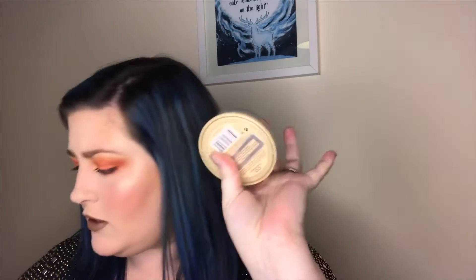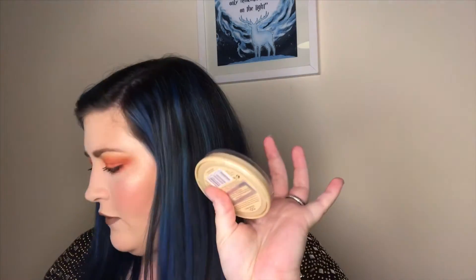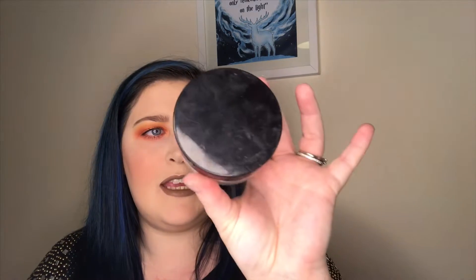The Rimmel Stay Matte Powder is something I tend to use most days, but Rimmel products are not cruelty free, so this is not a cruelty free product — it's the one out of the group that isn't. The next product is the Illamasqua Loose Powder. Illamasqua is against animal testing, so they are a cruelty free brand, which is brilliant.